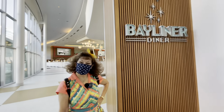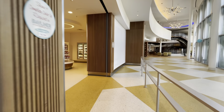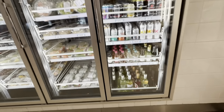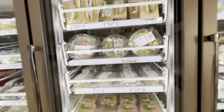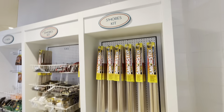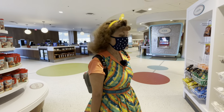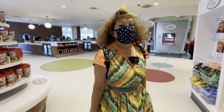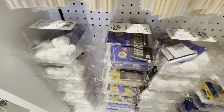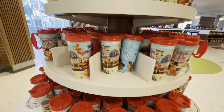We're pretty hungry now, so we're heading to the Bayliner Diner — has a nice ring to it! There's a grab-and-go section where you can get drinks, snacks, carrots, salads, sandwiches, and even cheesecake. Best of all, you can get a s'mores kit — there's a fireplace outside where you can make s'mores. The kit comes with Hershey's, graham crackers, marshmallows, and sticks. They also have refillable souvenir cups that are really pretty.